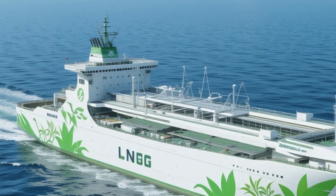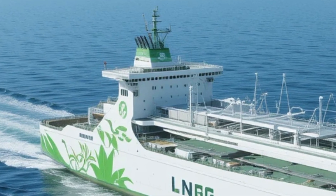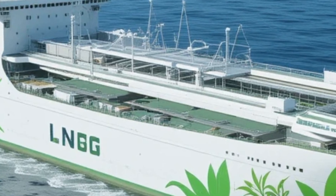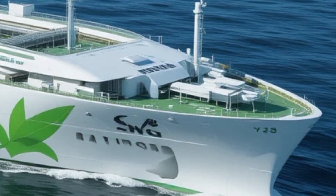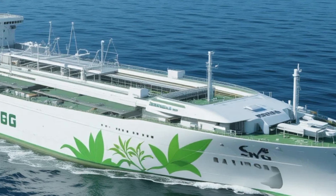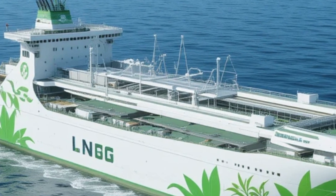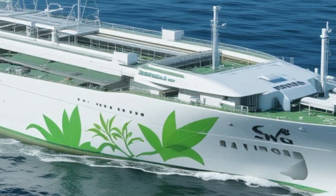The ship's advanced technology is another key selling point. From its automated loading and unloading systems to its energy-efficient design, the LNG Concept Cargo Ship 2027 is packed with features that enhance its overall performance. The integration of advanced sensors and control systems provides the crew with real-time information about the ship's status, allowing for better decision-making and more efficient operations. Lastly, the ship's long-term cost-effectiveness is a compelling advantage. While the initial investment may be higher than traditional cargo ships, savings on fuel costs, maintenance, and regulatory compliance make this a sound investment, with a long operational lifespan delivering continued value.